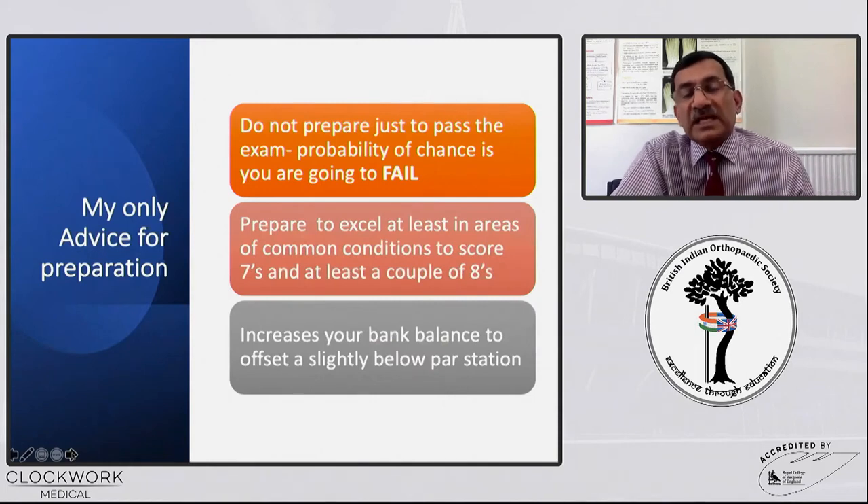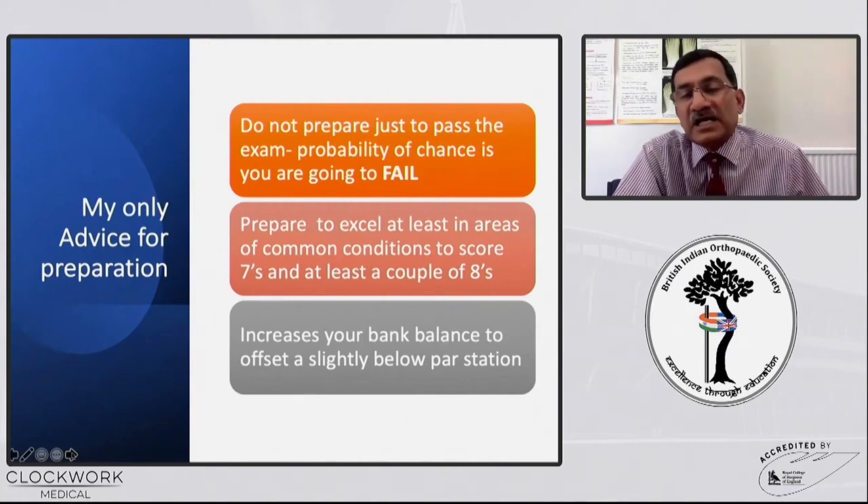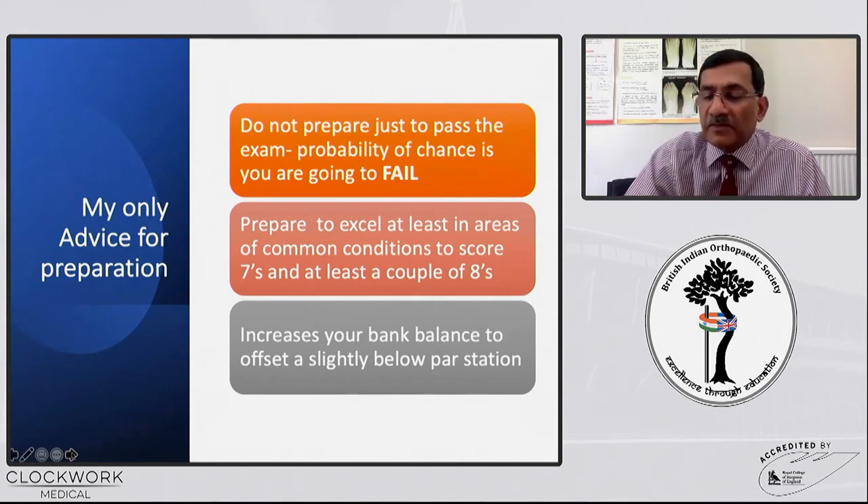My only advice, which I tell all trainees, is do not prepare just to pass the exam. If you prepare like that, the probability is you're going to fail. You have to excel in at least some areas of the common conditions, because the exam covers common conditions asked in any subspecialty. You have to score some sevens or eights because on a bad day you might get a five or a four, and the extra points will increase your balance to offset a slightly below-pass station.